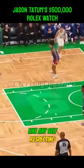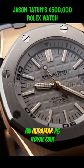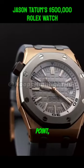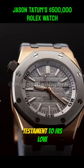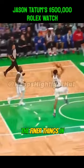And of course, like any self-respecting NBA player, Jason Tatum also rocks an Audemars Piguet Royal Oak, because it's practically a rite of passage for these ballers at this point — and Tatum is no exception. His collection is a testament to his love for high-end timepieces and his appreciation for the finer things in life.